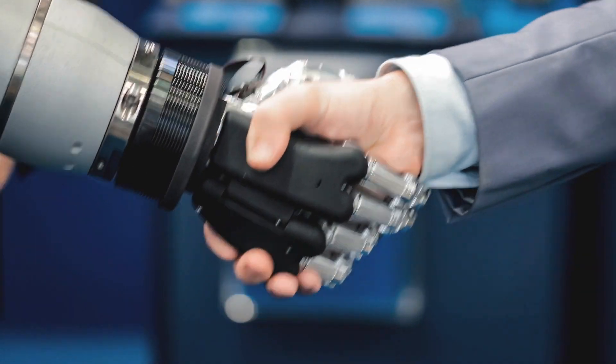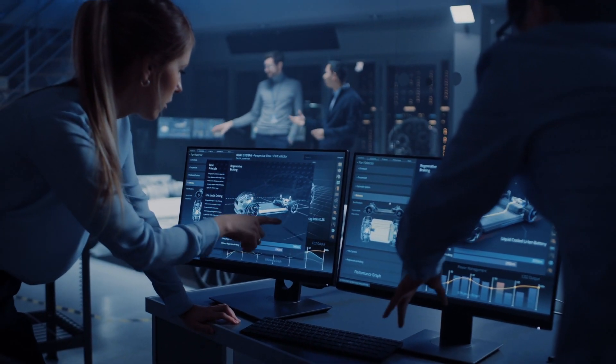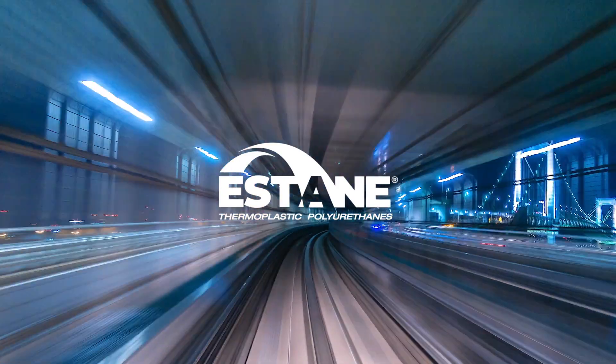Lubrizol Engineered Polymers wants to stay a step ahead to provide material solutions in advance of the needs of customers, society and the cable industry. Timeless innovation. Tomorrow's inspiration.